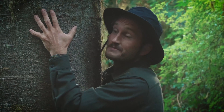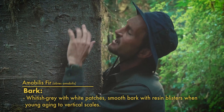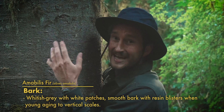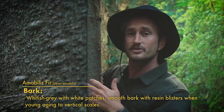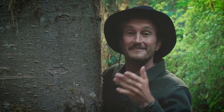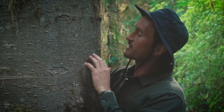The bark on Amabilis fir trees makes them super easy to identify, especially when they're young, because it's really smooth, gray, and covered in these resinous blisters, and as they age it tends to crack into more vertical scales. Now these resinous blisters really help protect the tree against fungus and insect infections, and First Nations used to chew the pitch here just for fun. In fact, the Dida'xat name for the tree actually means sweet plant. Now this thin bark and these resinous blisters makes them slightly more susceptible to fires, so when fires do come through they're usually the first to go, whereas other tree species like Douglas firs or western red cedars are more resilient and can withstand those localized fire events.